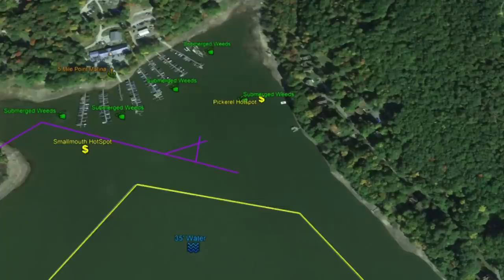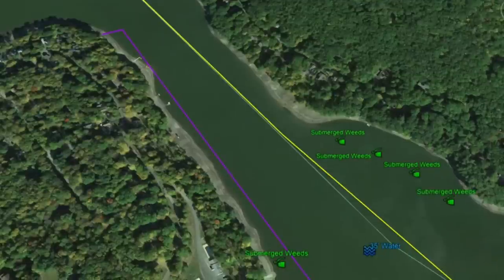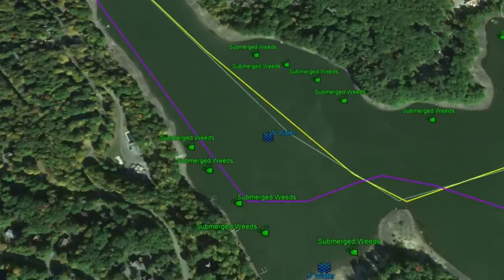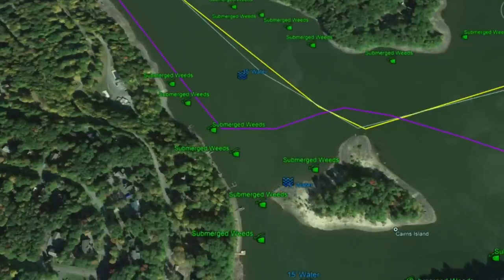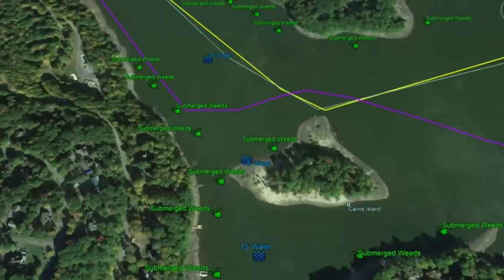There's a pickerel hotspot here with some good submerged weeds — according to Fishidy, lots of people have caught pickerel here. Moving south, note the channel in the middle of the lake. There's a submerged roadbed on the left that will be a good transition line running right into a solid weed bed. You have 35 feet of water in the middle, and weed beds run all the way around Cairns Island.